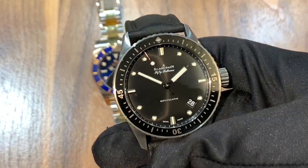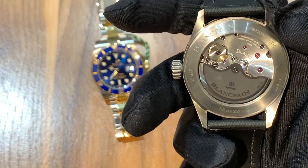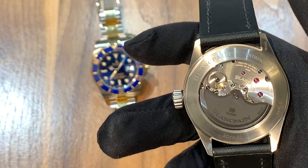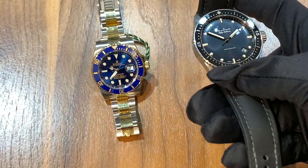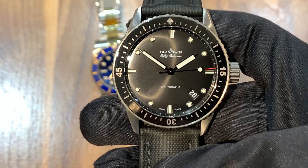One interesting thing I noted is that the movement in this watch is the Caliber 1315. It has an incredible 120-hour power reserve, which is nearly triple what you get in many Rolex Submariners, which have around a 48-hour power reserve. That is absolutely stunning with this piece.